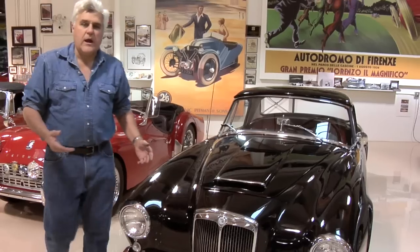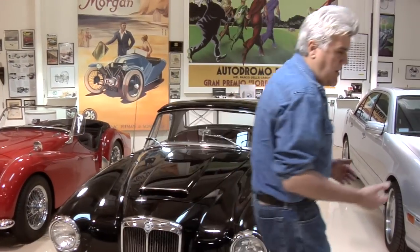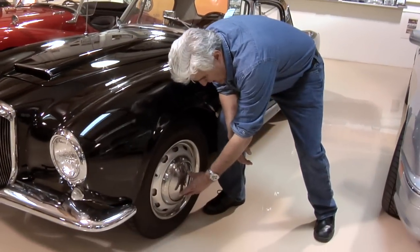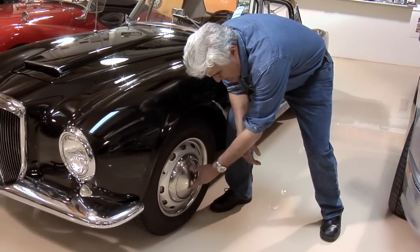Even getting the hubcaps off — when I first got this car I figured, how do you get the hubcaps off? I started to get down there with a screwdriver. No, you don't do that. You put the tool in here, you turn it, and the hubcaps unscrew. You either appreciate these little features, or you don't. If you don't, get out.